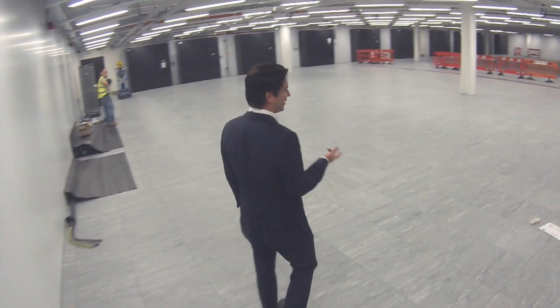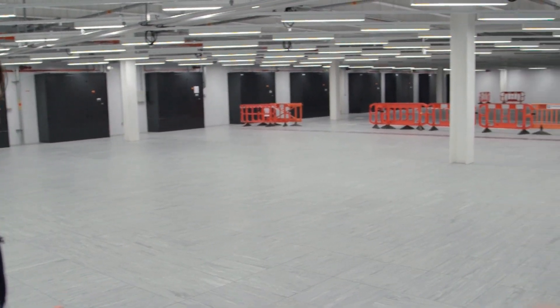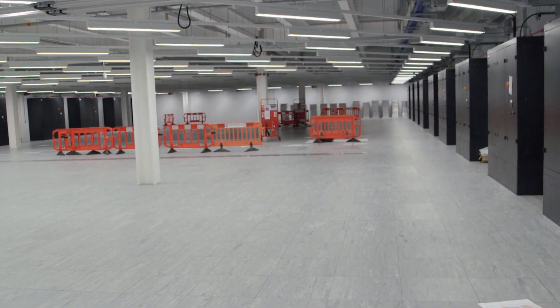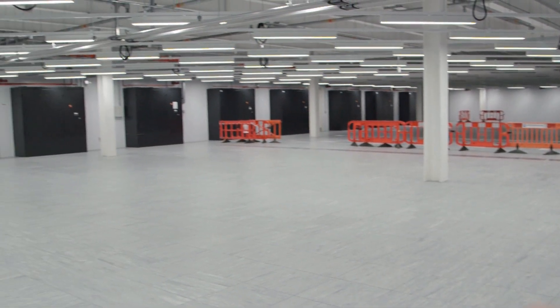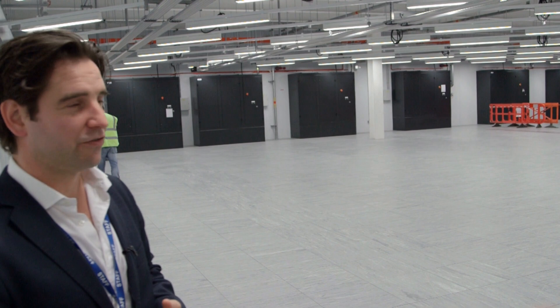This is the second phase of capacity that we're bringing on live within the facility. It delivers 2,500 kilowatts of IT load. What we've just shown you is a fully populated operational data hall with all the racks and IT infrastructure running within it. This hall is just about to have the first IT infrastructure installed, and that will be going live in the next six to eight weeks.